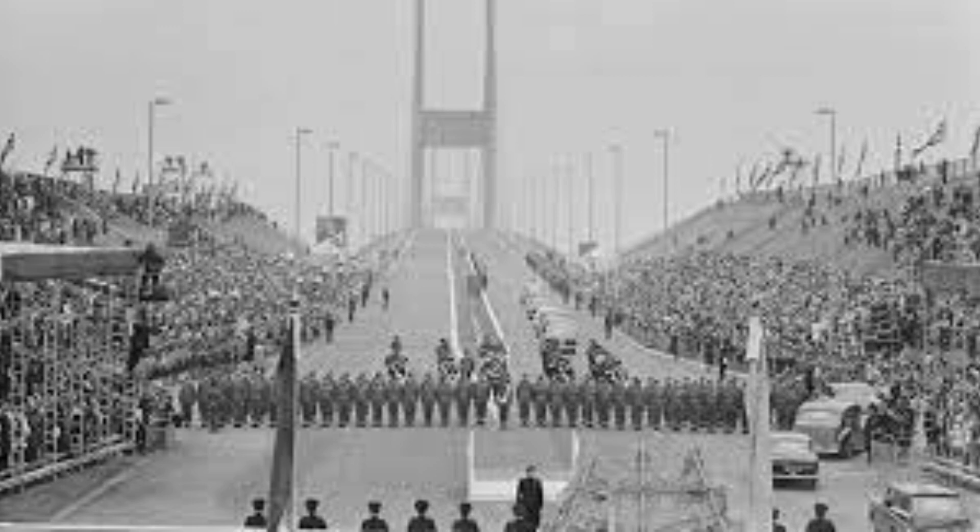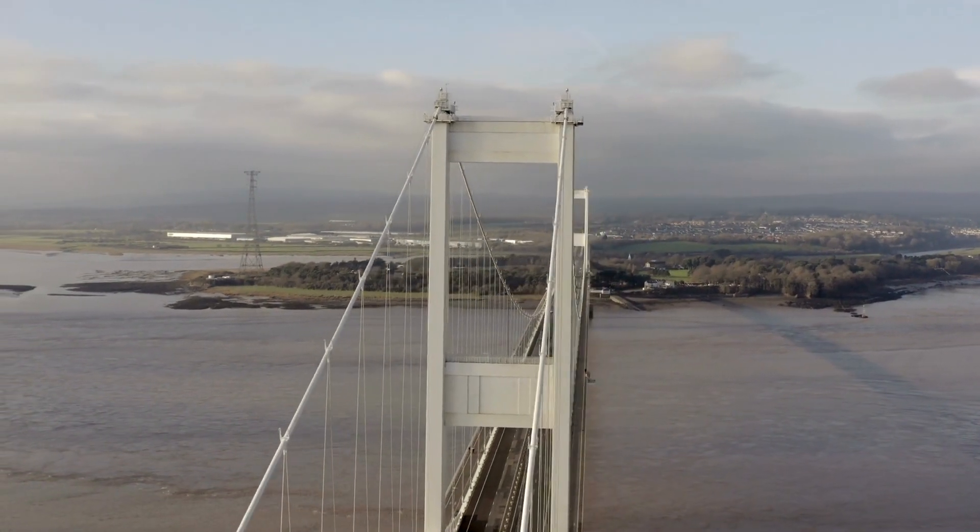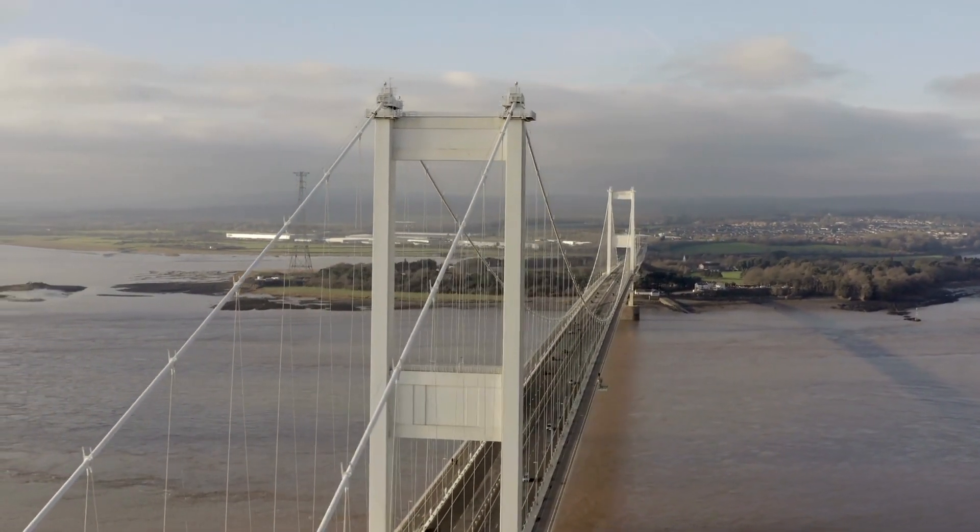One of the most remarkable was undoubtedly the first Severn Bridge. On the 8th of September 1966, the official opening of the bridge took place, marking a historic moment that would forever change the way people travelled between Wales and England.